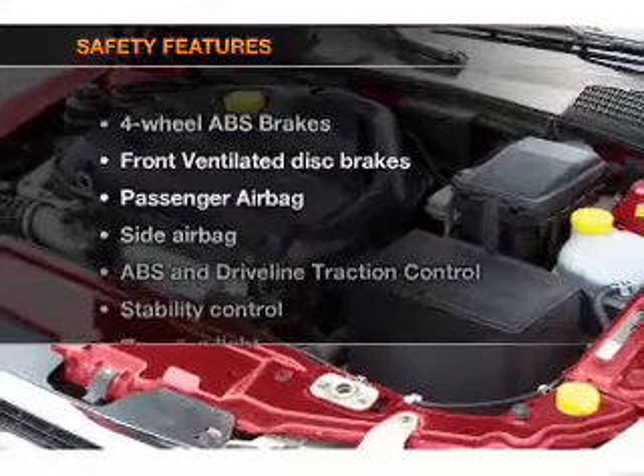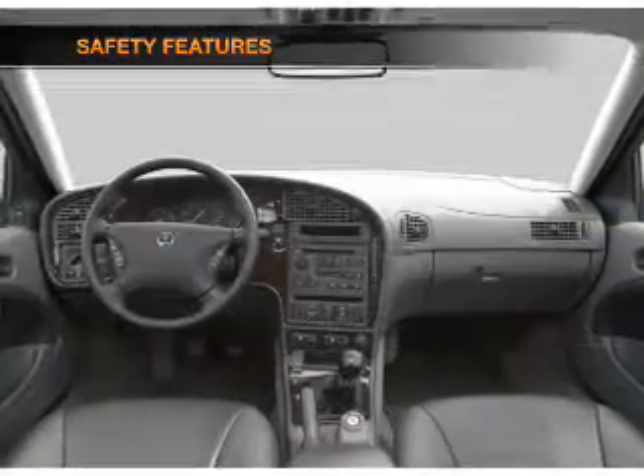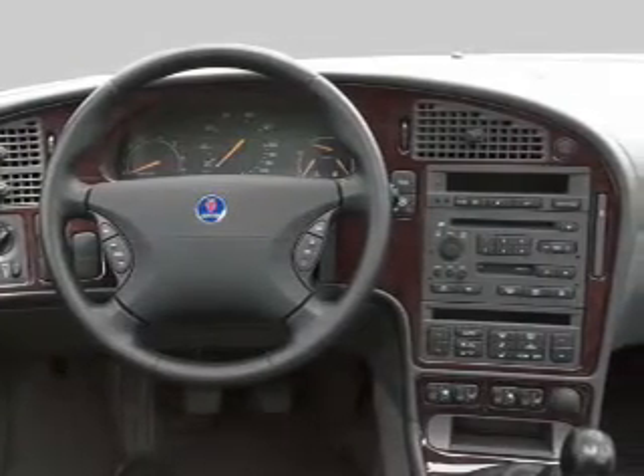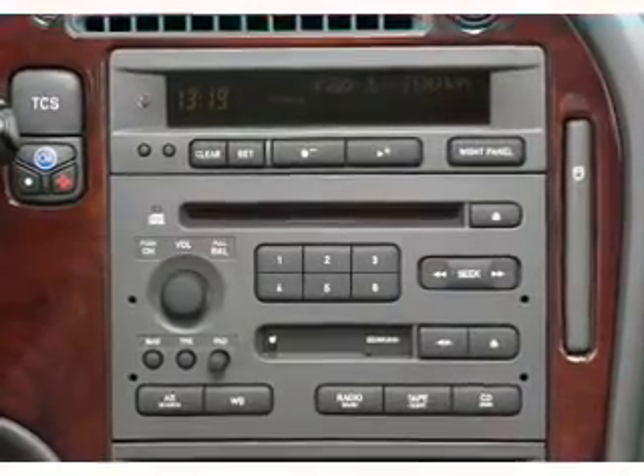If safety is a high priority, rest assured knowing that these top safety components are included: front ventilated disc brakes, passenger airbag, side airbag, stability control, and daytime running lights. Our website offers more information on all of our vehicles.